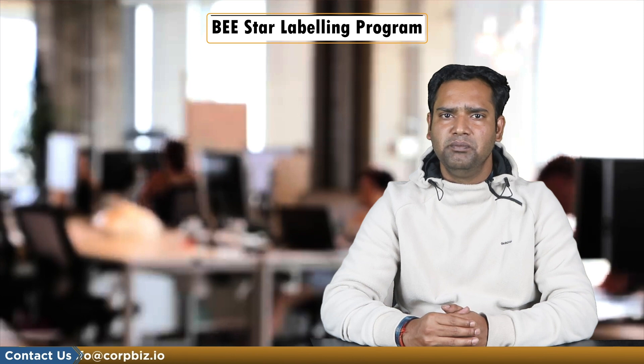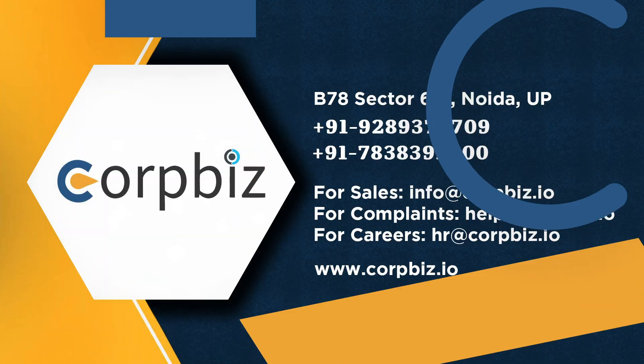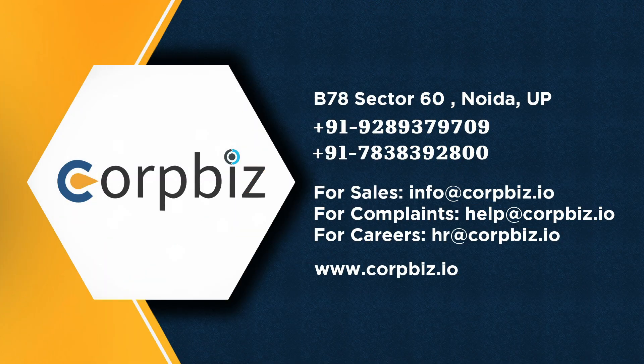If you want to know more about BEE, kindly visit our website. Thank you.